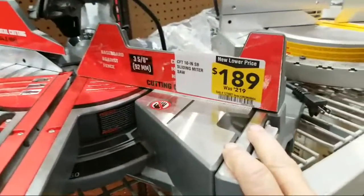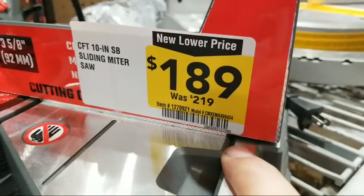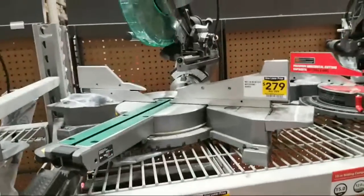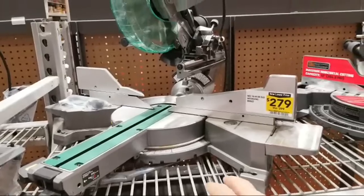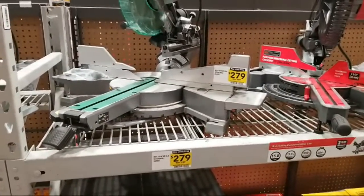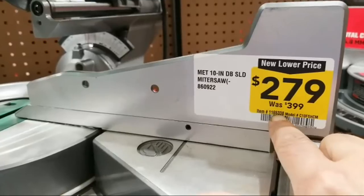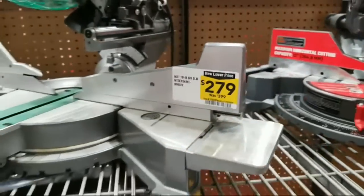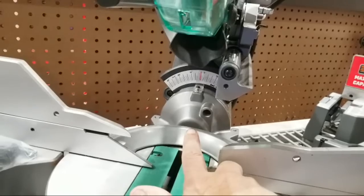So this one here — the Craftsman — was $219 and is now $189. And sitting next to it we have a Metabo. Now they're trying to make it look like things are on sale by putting items in the flyer that were either already low-priced a month ago, or have come off the sale and are being presented as a new deal. This Metabo 10-inch double-bevel sliding miter saw is $279 — that's a pretty decent lower price. Metabo has really been bringing it lately with their pricing.